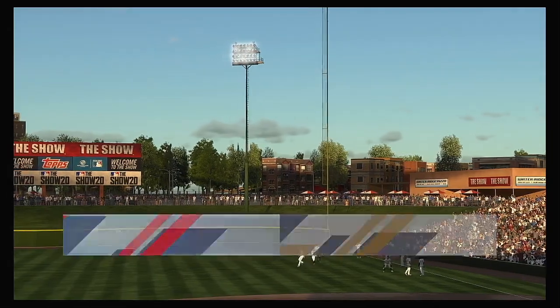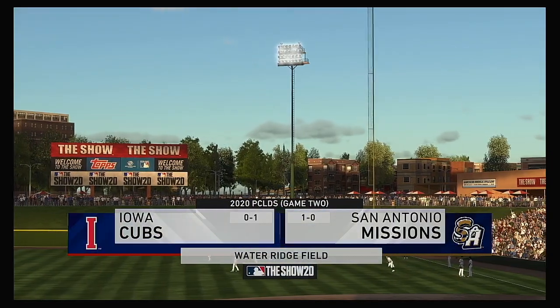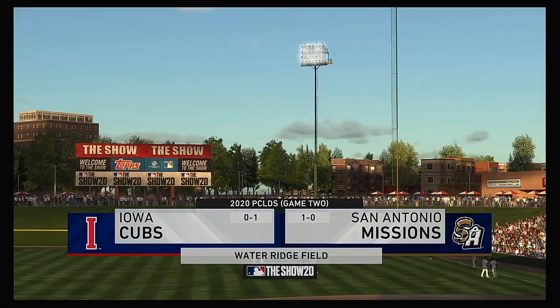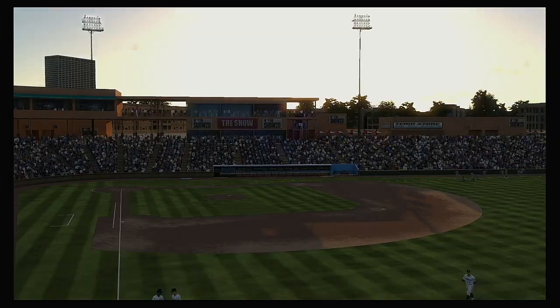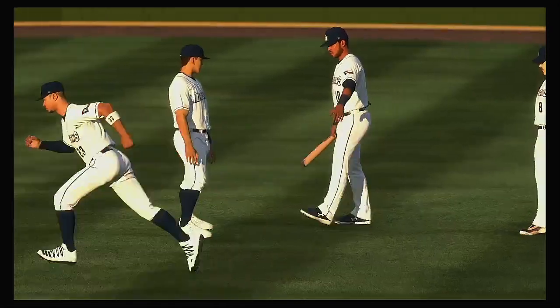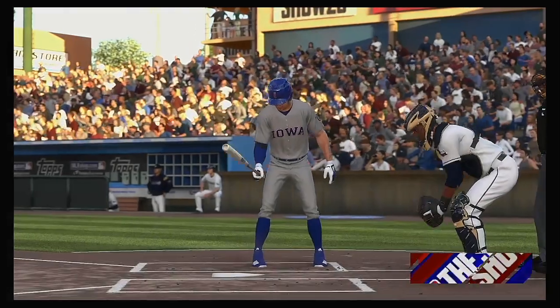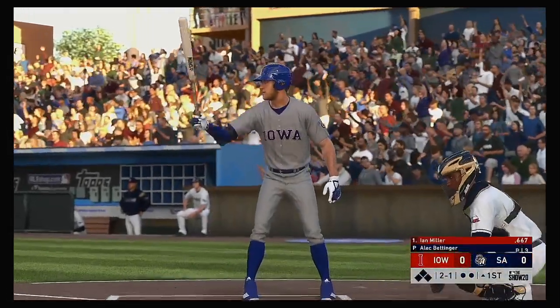Now on your home for minor league baseball, MLB The Show has coverage from the AAA Pacific Coast League. Tonight, it's postseason action between the Iowa Cubs and the San Antonio Missions. Coming to the plate now, Ian Miller, and we are set for baseball here this evening.